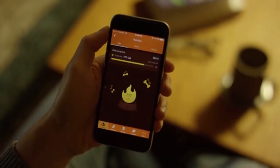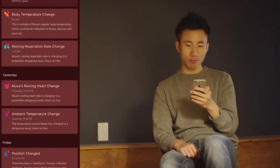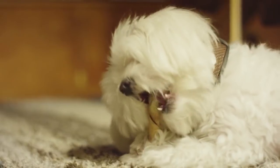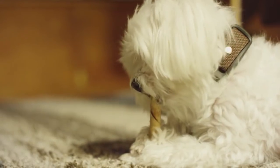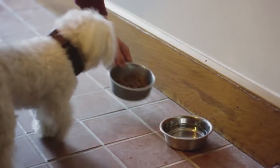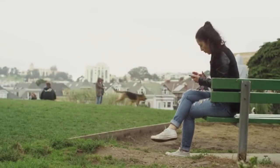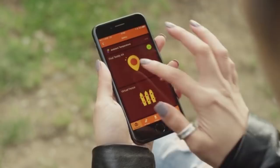These may seem like small things, but they can be symptoms of serious problems — and the sooner you can find out about them, the better chance your dog has of making a full recovery. Plus, you'll save thousands on those costly vet bills. Waggit also tracks your dog's location, so in the event that Fido gets lost, you'll be able to track and find him immediately.